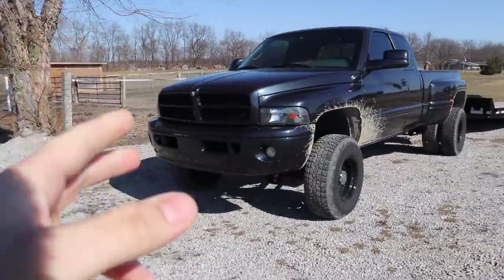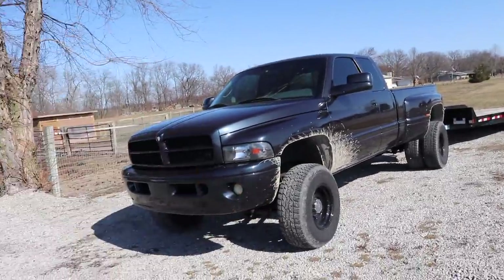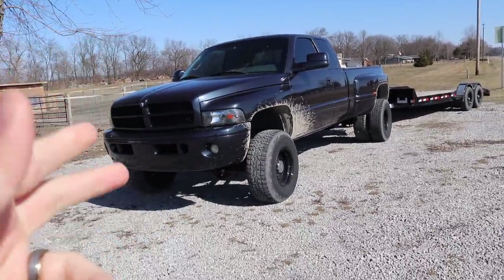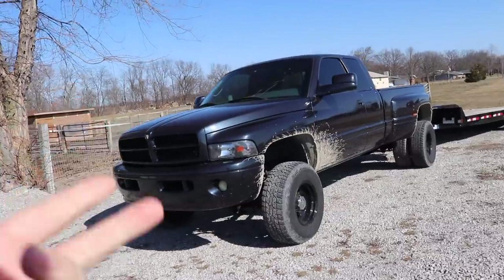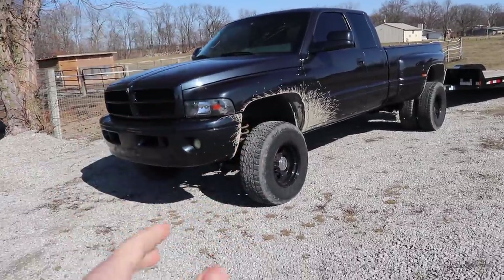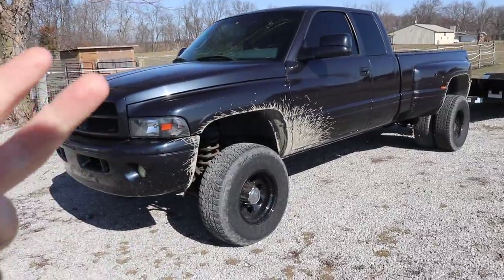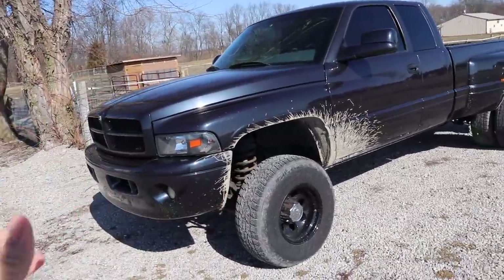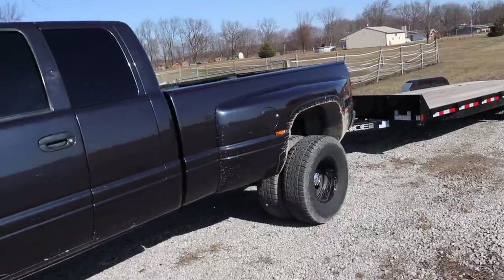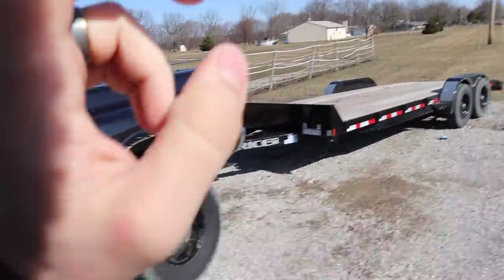Welcome back to the channel. Today we're going to get the paint quoted on this truck so we know what it's going to cost to get it repainted. The paint is called Maximum Steel Metallic - we got the paint name and paint code from the previous owner so we can pass that information over to Miguel.